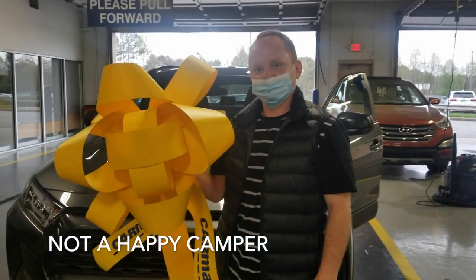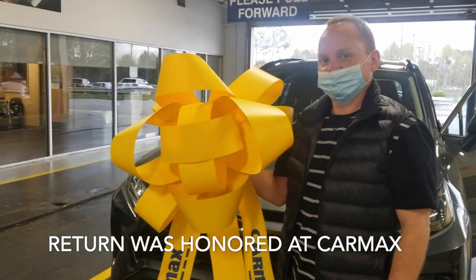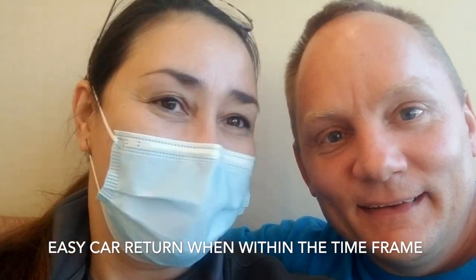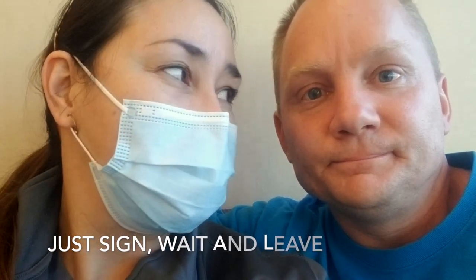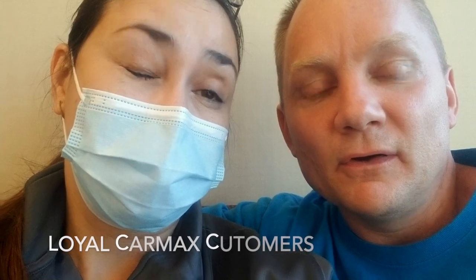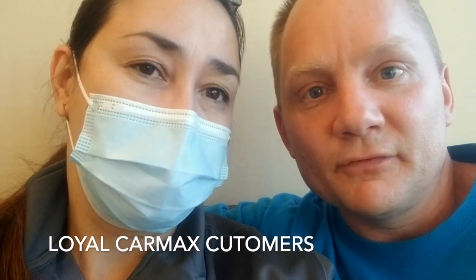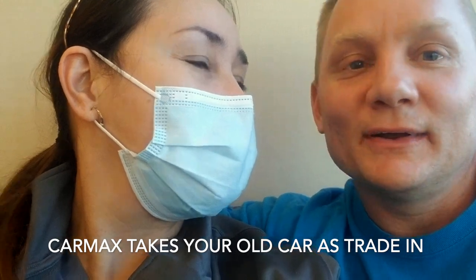Chris didn't want to talk about it — he didn't want to be videoed or on YouTube about it. But we liked the experience at CarMax. If you don't like the car, they're very friendly and you can take it back, and they don't give you any problems. So I'm happy. We'll be buying another car here, and a truck — that's why I'm going to get my truck.